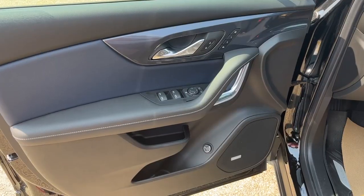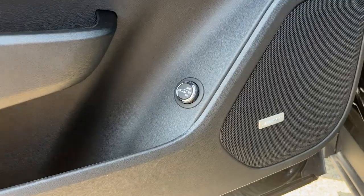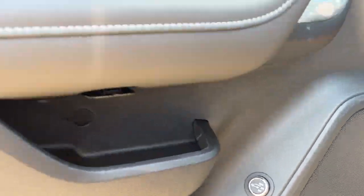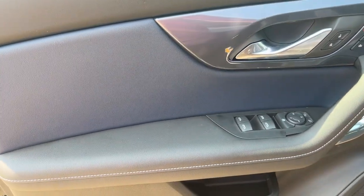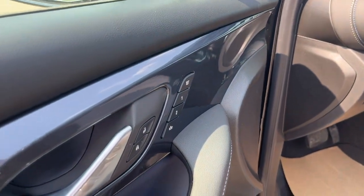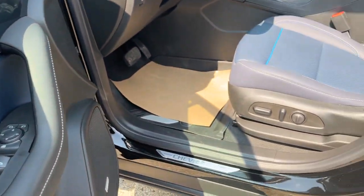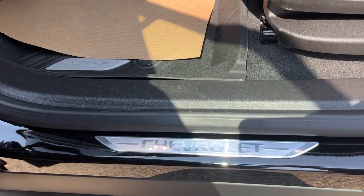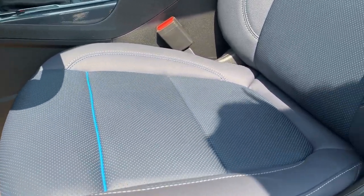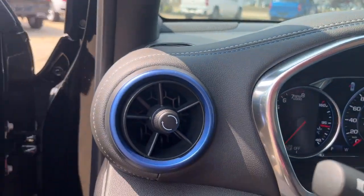Moving on to the interior, you're going to have the black plastic finish. It also comes equipped with the Bose premium speaker sound system on the bottom of the door. You'll have the black and blue leather stitching as well as a chrome finish on the door handle. It comes equipped with power lock, power mirror, and power windows, as well as seat memory. You're going to have your Platinum Chevrolet badging, and of course the power blue edition leather heated and ventilated seat with power adjustable driver lumbar.